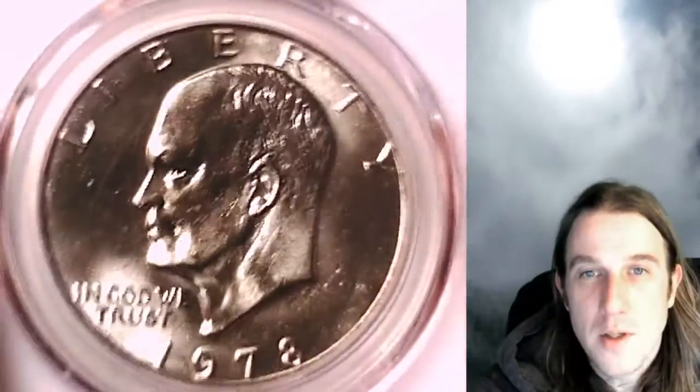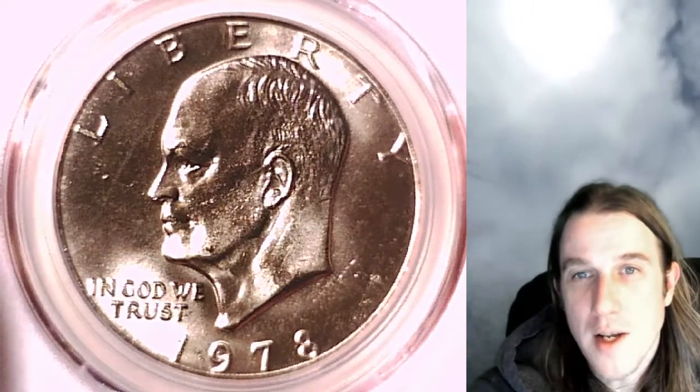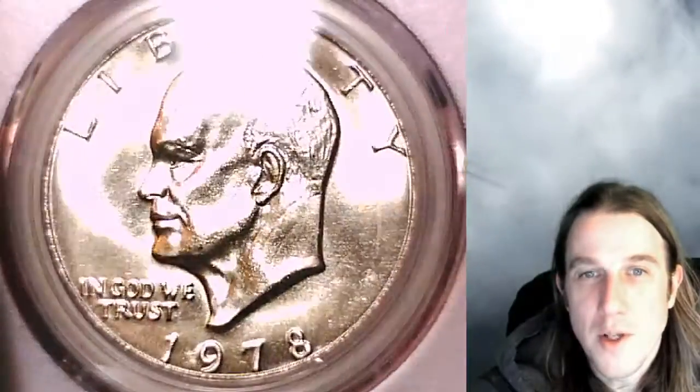If you'd like to catch me live, I do a live stream called The Coin Vault Has Opened on Wednesday and Saturday nights at 9 p.m. Pacific time. Hope to see you guys there. Come look at some beautiful coins with me.